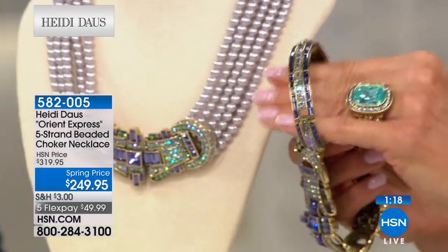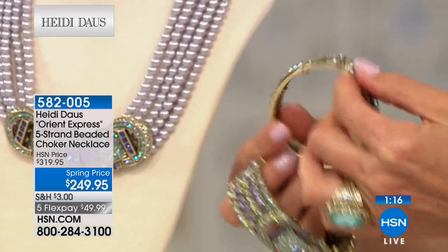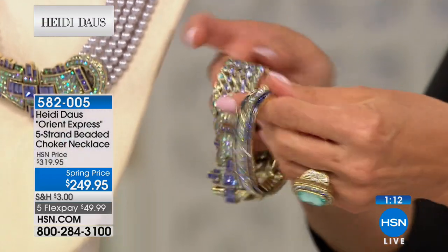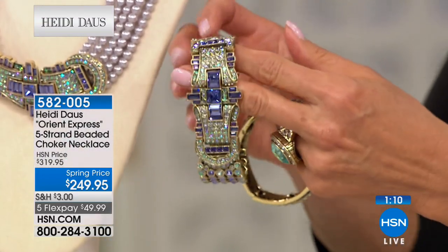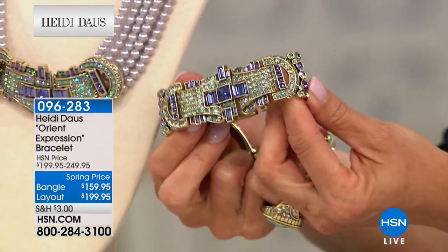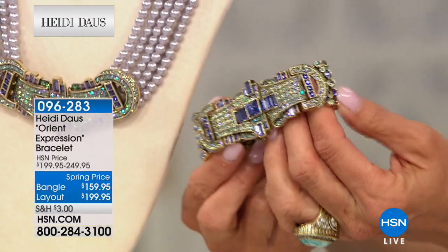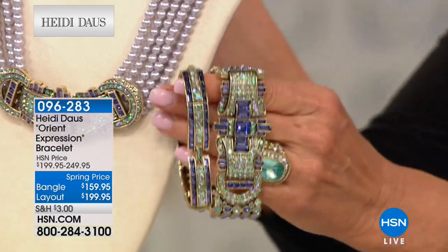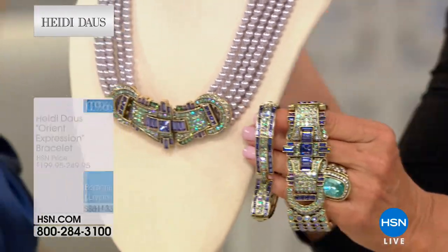Two bracelets are available. Here's the bangle bracelet — it's neat because it's not a traditional bangle. It looks like a bangle but you actually put it on with a closure. And then check this one out — Heidi put this on and this is a wow, it's a killer. We're calling this one basically 'the bracelet.' I have 30 of the bracelet and 90 of the bangle. Our main feature is very limited — I have about 40 remaining.